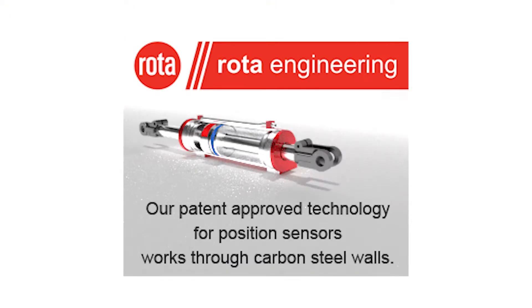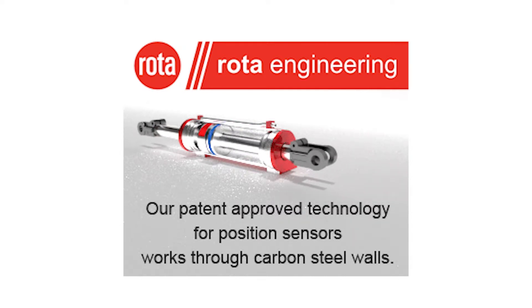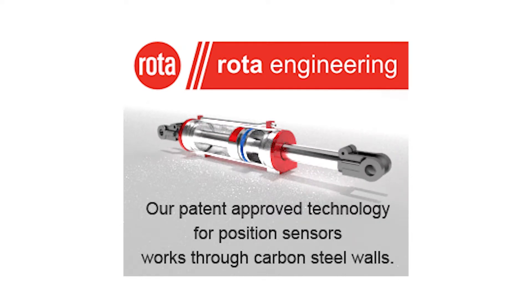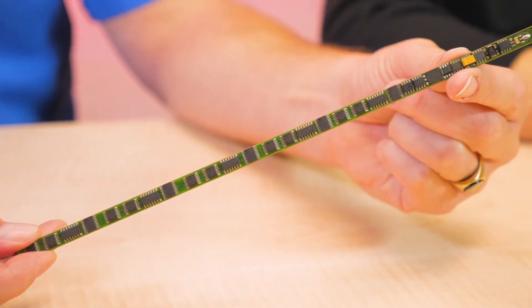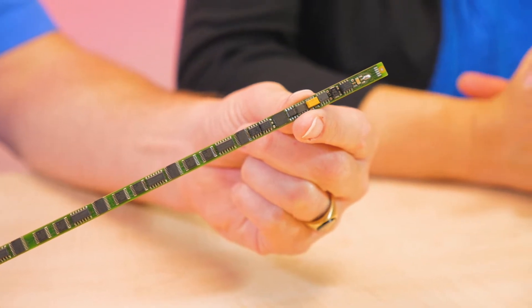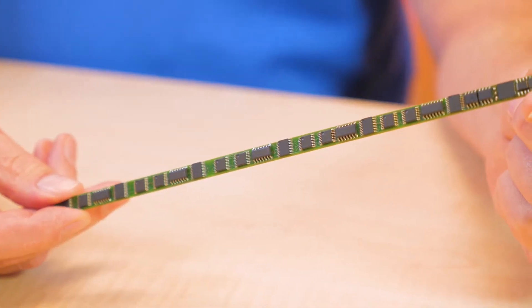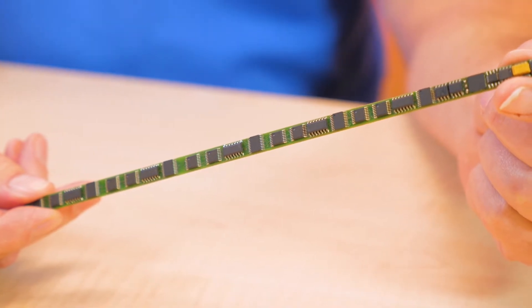How does this technology work? This technology is our standard Hall Effect technology, which is simply Hall chips on a printed circuit board, and then a magnet communicates with the chips indicating the position. In the case of this sensor, it's actually this circuitry, which is about eight layers deep, and the LV is actually about 14 layers deep. So it's a very complicated printed circuit board to achieve this kind of performance.